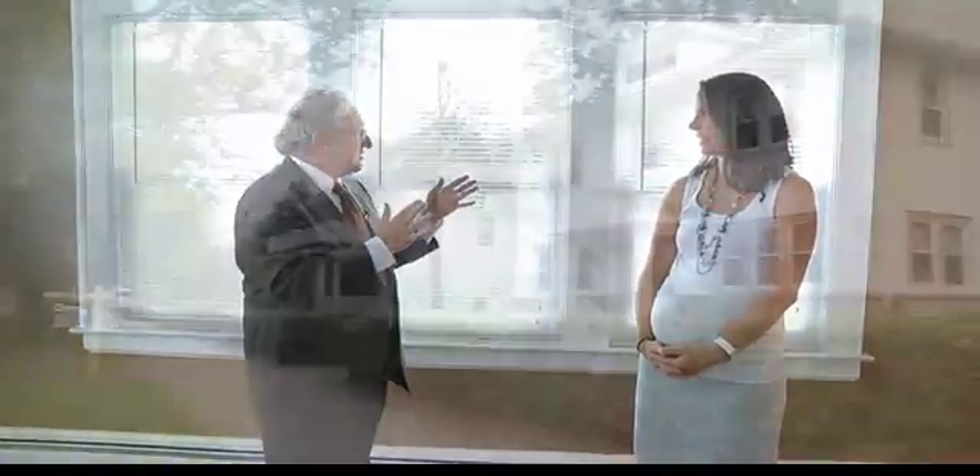Hey Jen, how are you? Good Tom, how are you? I'm great. I've always wanted to get in this house, the White House on the corner.